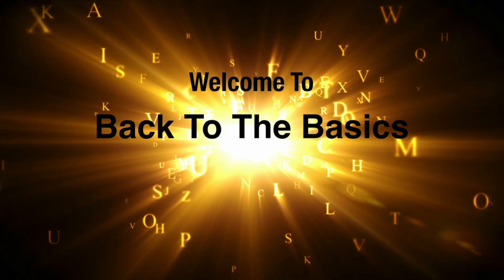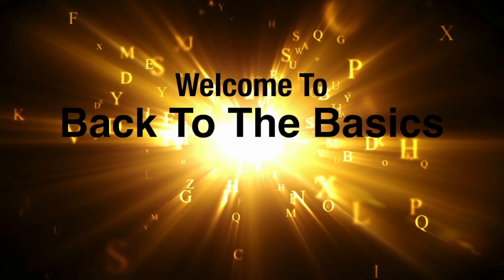Welcome to Back to the Basics, where you learn facts — hope you embrace it. Watch, like, share, bring awareness.